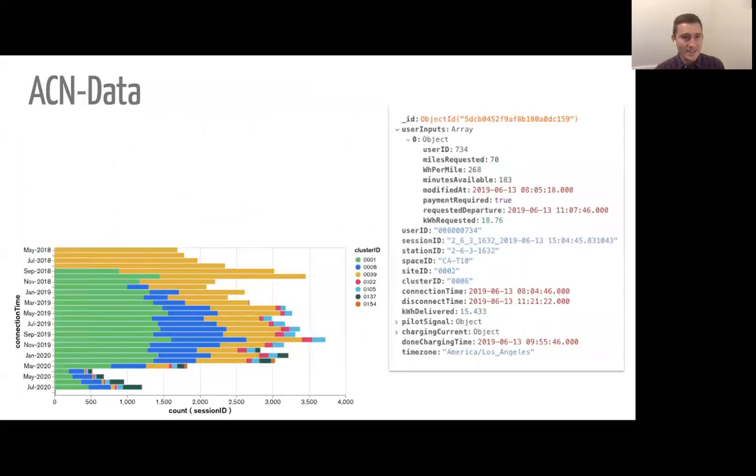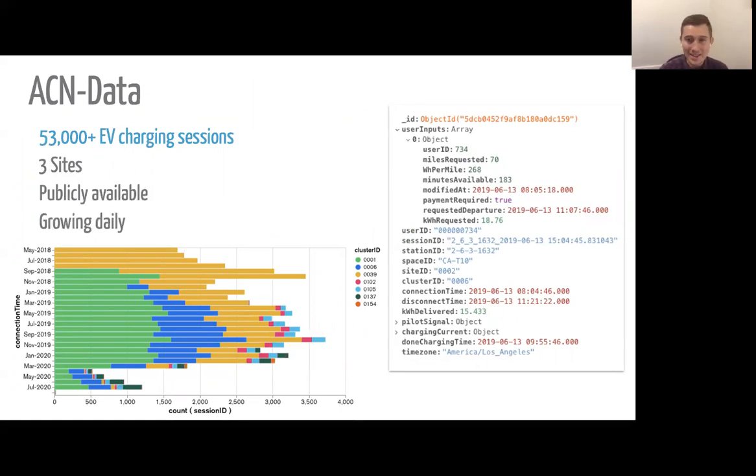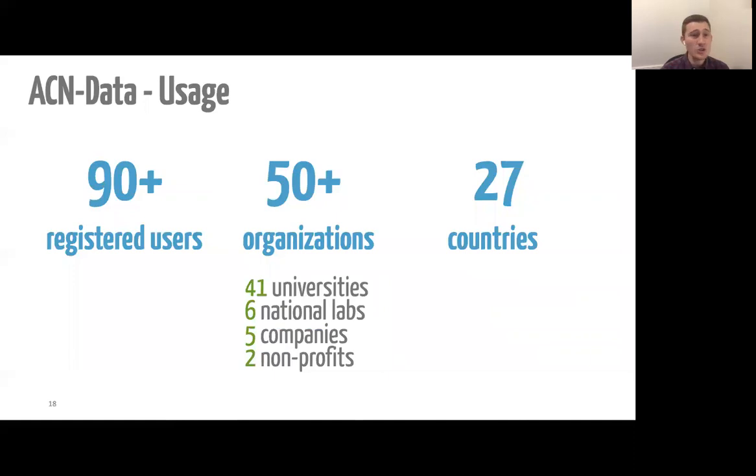Next, I'd like to talk about ACN Data. ACN Data currently has over 53,000 EV charging sessions from three different sites — it's publicly available and growing daily. Within the dataset, we have lots of information such as the amount of energy delivered, the connection and disconnect time of the EV, user-level information including a unique identifier for every user and inputs provided through the mobile app, and time series data at four-second resolution. Right now that includes the control signal sent to each EV as well as its actual current draw. In a new release coming soon, we're also going to have voltage, power factor, and other measurements at that same resolution. ACN Data has already been used by researchers from around the world, including 50 organizations in 27 countries.